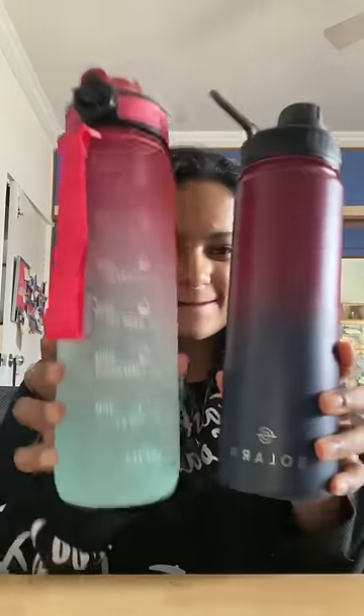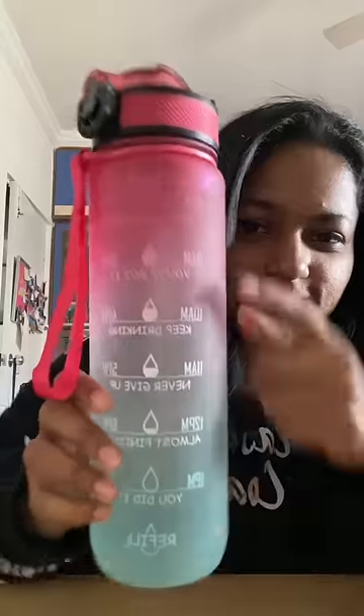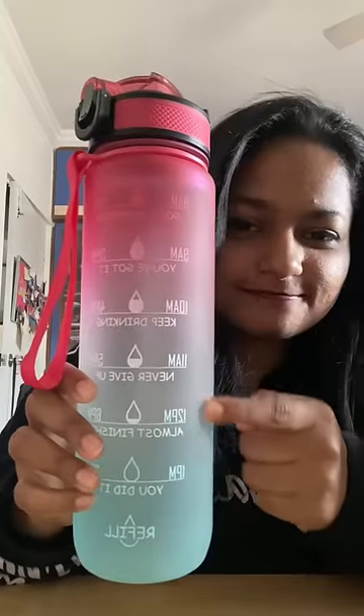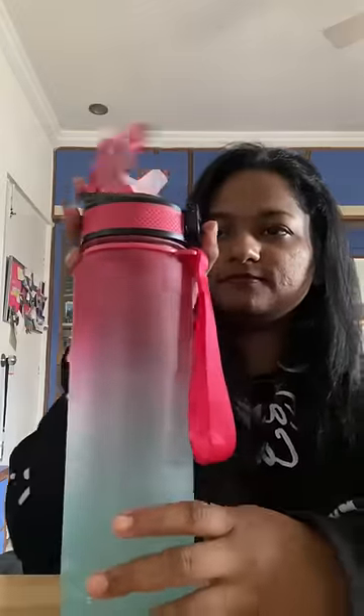Alright guys, I'm here to help you make a decision about which Solara water bottle to get. First, we have the motivational water bottle with the time stamp. This is very helpful in case you need a little push in staying hydrated — reminders through the day. It also comes with this cute little strap to help you carry it with you wherever you go.